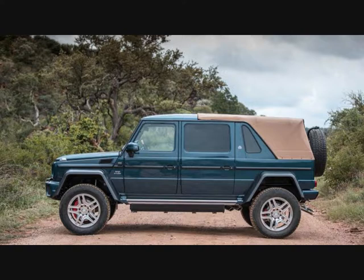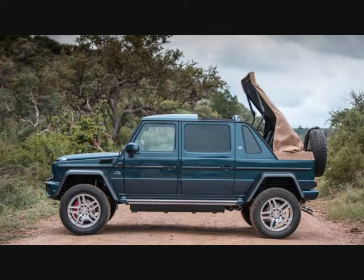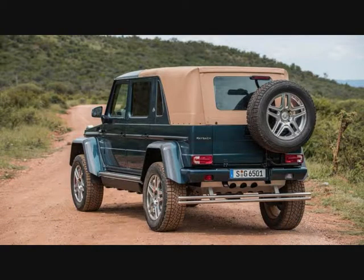Rarely have we experienced a vehicle that tackles off-road challenges with such ease. Craggy rocks, nasty holes, and muddy swampy bogs are simply non-issues, and there is so much ground clearance — 17.7 inches — that chances are any bush you drive over will emerge unscathed. As with every G-Class, a low-range transfer case is standard, as are locking front, center, and rear differentials.